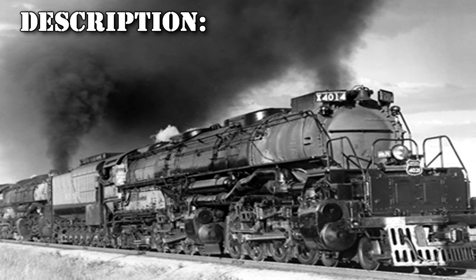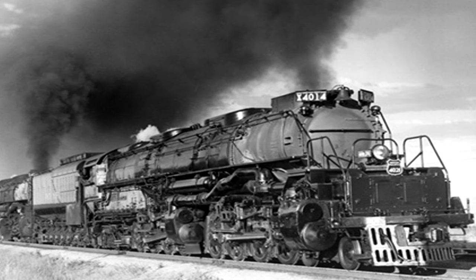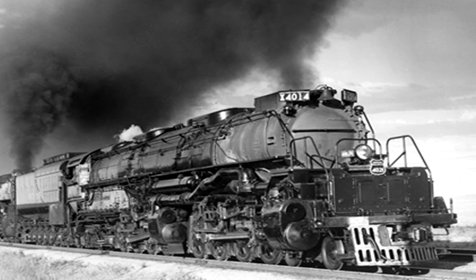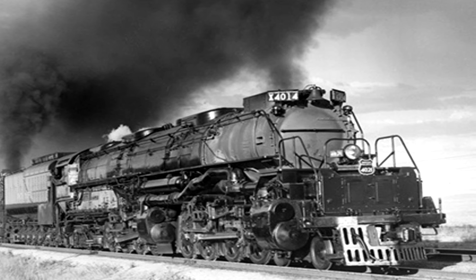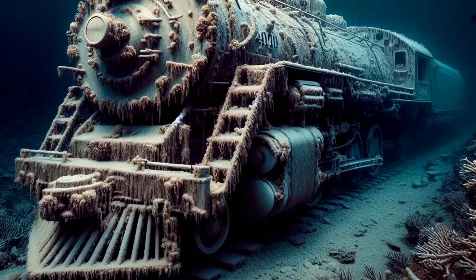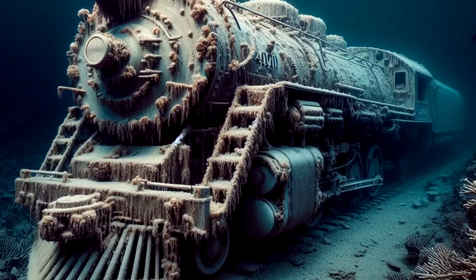RPC-147 is a steam train — specifically a Union Pacific Railroad's 4000 Class 4884 articulated steam locomotive, commonly known as a Big Boy. The surface of RPC-147 is laden with what appears to be an isolated coral reef ecosystem, including an array of diverse marine life such as various crustaceans, most notably barnacles, mollusks, gastropods, and echinoderms.